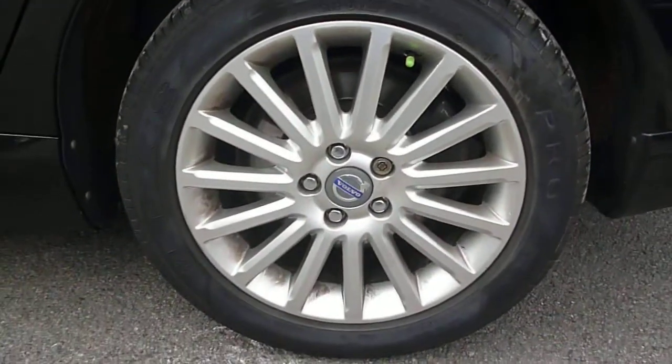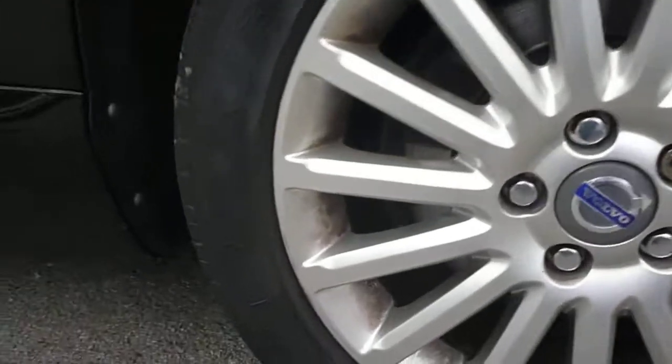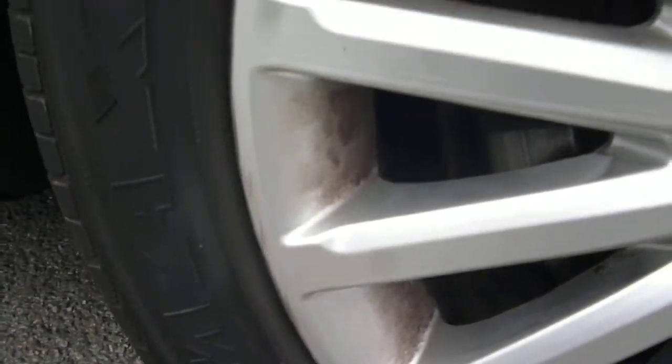Round to the nearside, panels are in good condition, consummate with age and miles. There is a small scuff mark to the edge of the alloy, and some light scratching to the arch area, most of which will flatten off out.